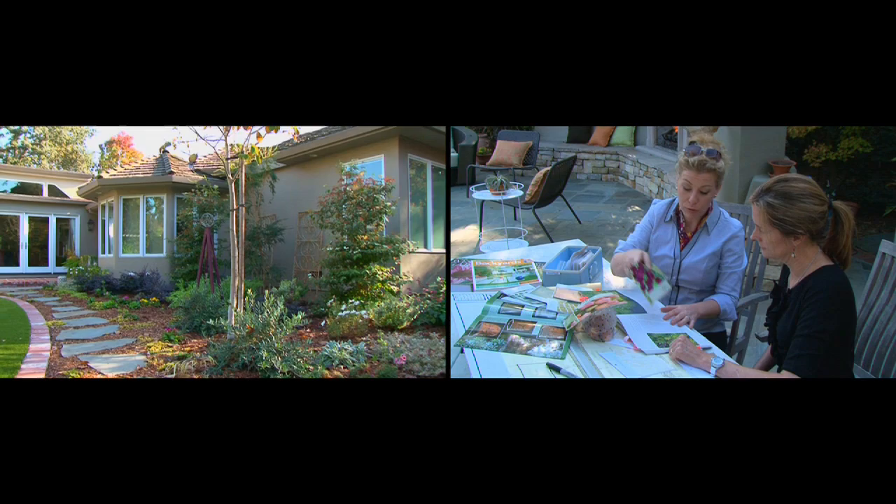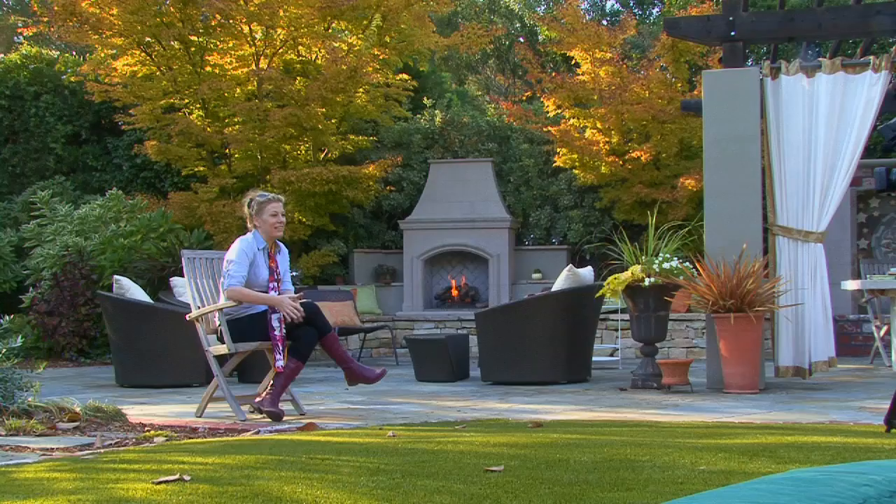I chose to be a landscape designer because it was a wonderful way of combining my love of science with my love of art. I always wanted to be an architect, ever since I had my first set of Legos. It really inspired me to be creative, to use my math and science to really design something I really wanted to see.